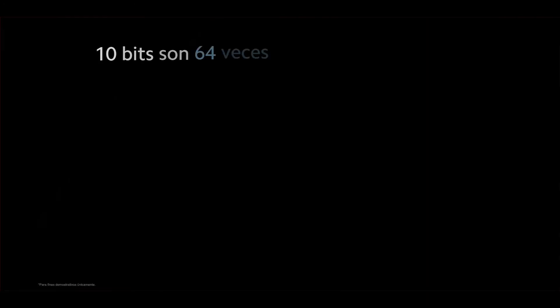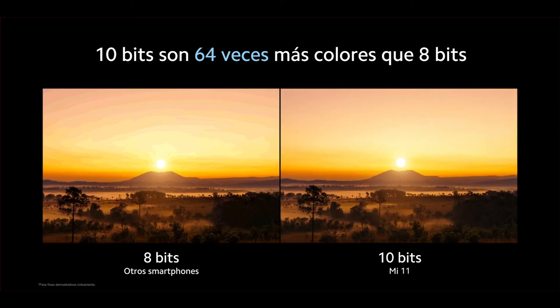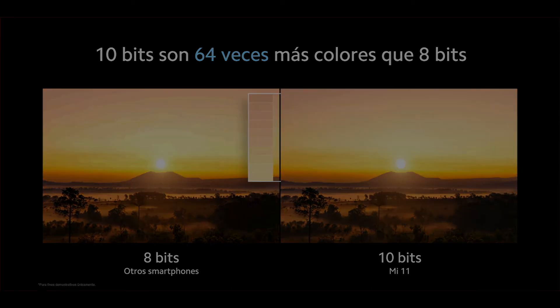Con el hardware de 10 bits tendrás hasta 5 mil millones de colores, 64 veces más que otros dispositivos de la competencia. Soñar, ¿estás hablando conmigo? He he.